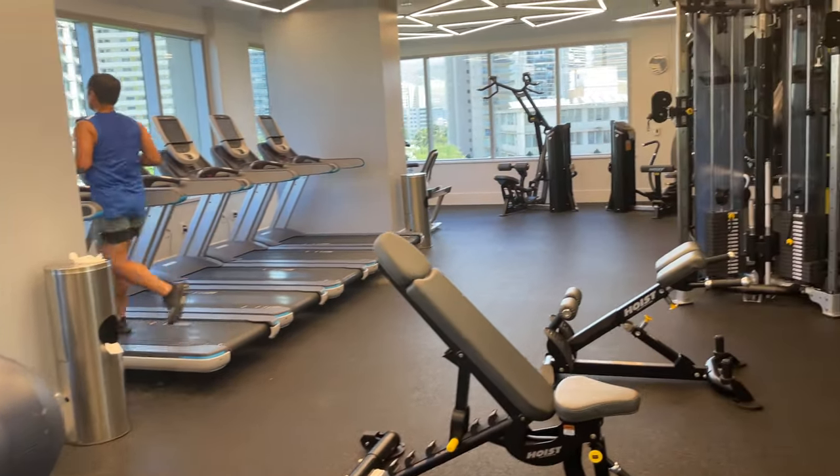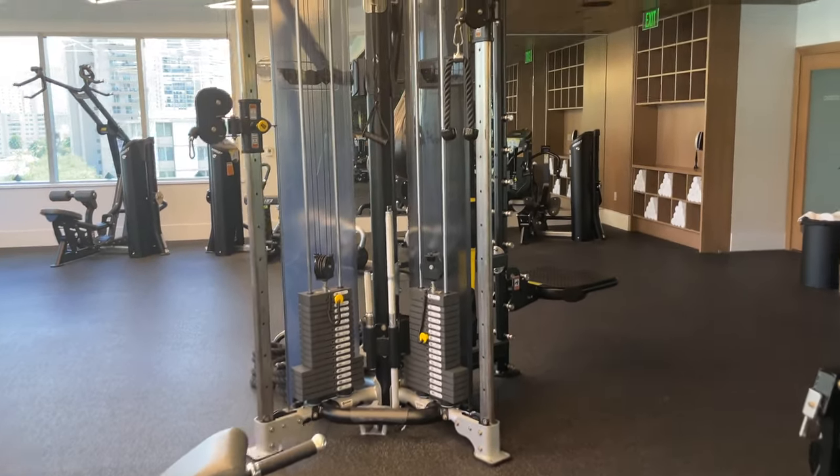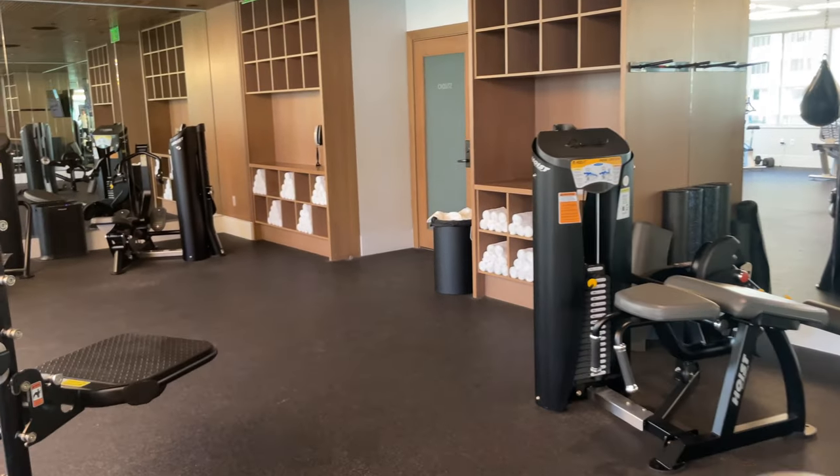There is also a gym on property with an excellent selection of equipment. Each time I visited it was well stocked and clean.